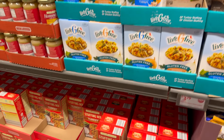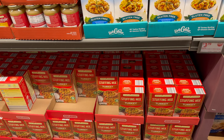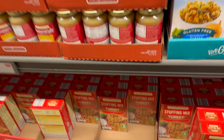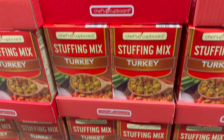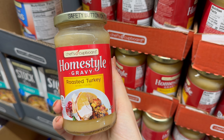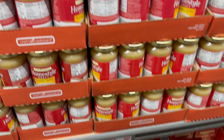Down here, Chef's Cupboard stuffing mix in turkey flavor — we saw the herb and cornbread but now there's turkey. No chicken version, just turkey, and it's ready in five minutes — all you need is water and butter. It's 89 cents! There's also a homestyle gravy and roasted turkey option at $1.49, with 12 ounces in it and a safety button on top.